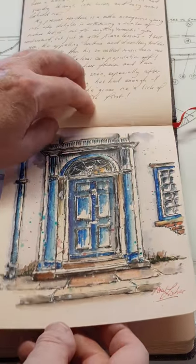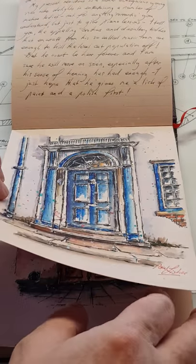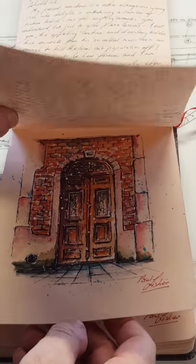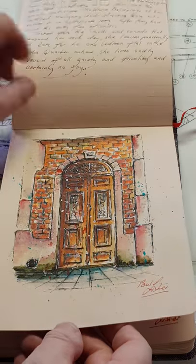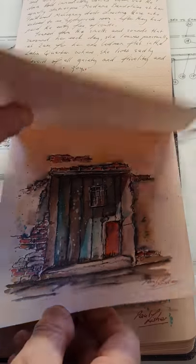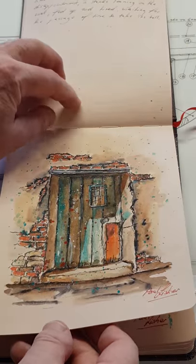Sometimes I get the story first and then from my own imagination paint the doorway to suit. Other times it's the other way around — I do most of the drawing on the doorway and then think up a story.